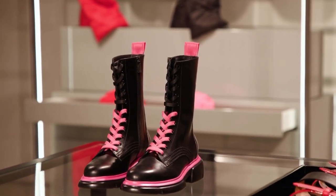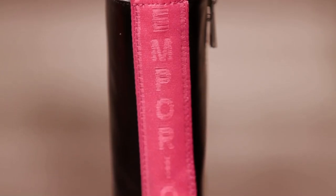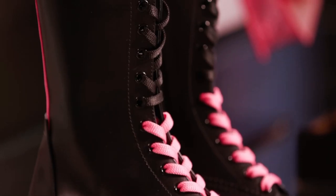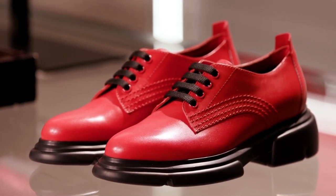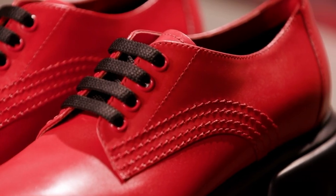Booty and derby are presented in a first total black version with contrasting fuchsia details. These two versions are accessorised with double laces in black and fuchsia for double wearing options. The derby is also available in red and petal pink, playing with the contrasting black of the laces and sole.